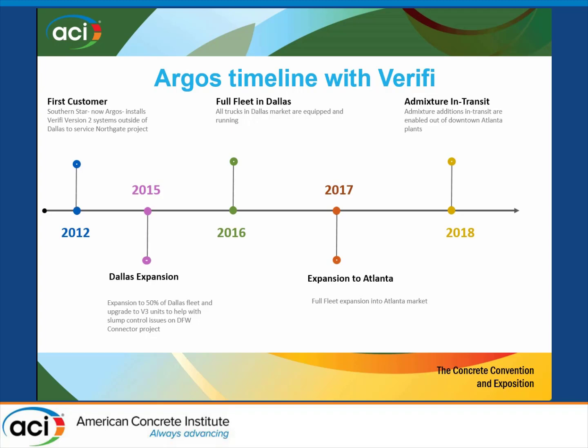So when it was time to bring it out in Atlanta, we did a full truck implementation — about 205 trucks. We also added the admixture systems, because the type of work we do in Atlanta can get pretty sophisticated. We wanted to make sure we handled not just water addition but admixture addition as well. Right now we are up in two cities and getting ready to make our next move shortly.